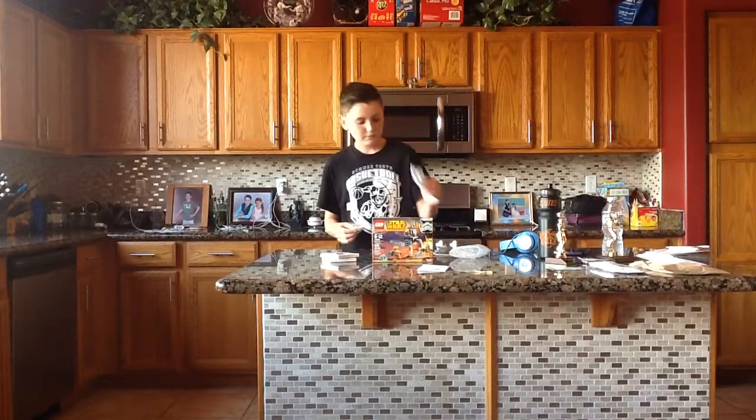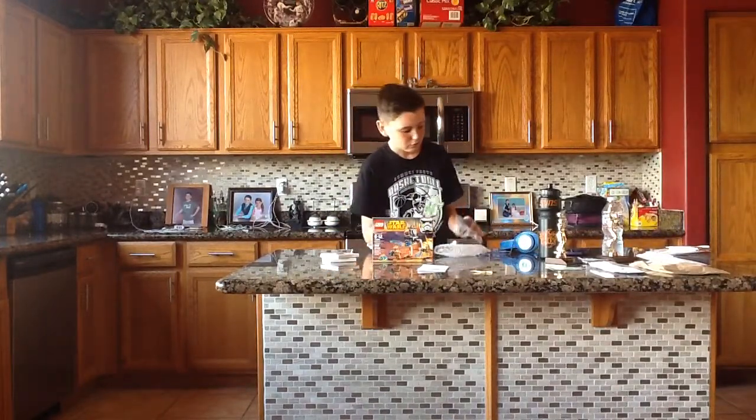Next we have this little Lego set. You probably can't see it but I'll show you guys. Alright, so right here we've got some Lego packets, and here are the instructions. So this is a Lego Star Wars set that I'm actually going to use for one of my Lego videos that I've been starting to make.